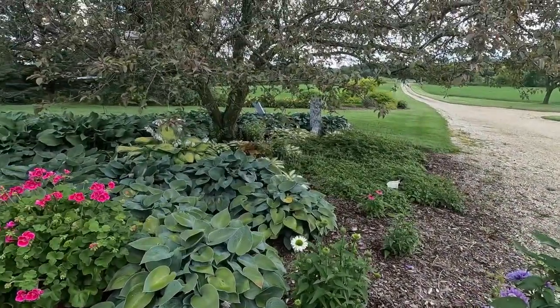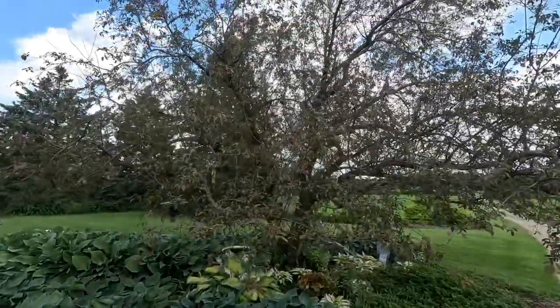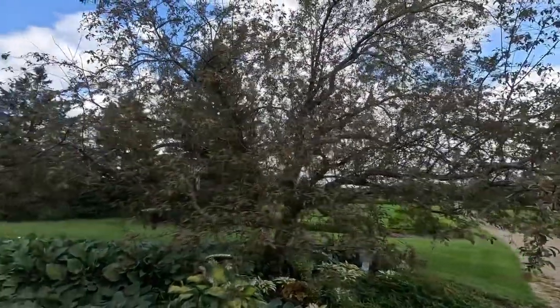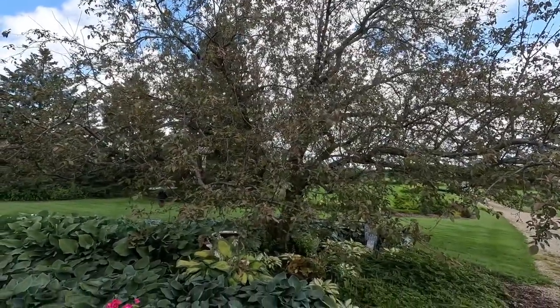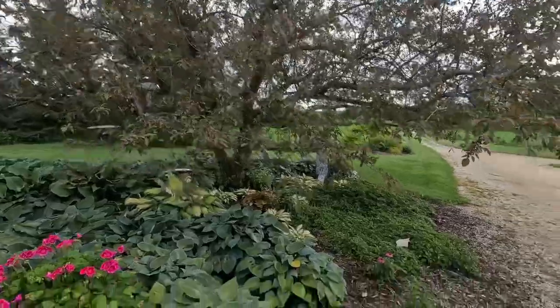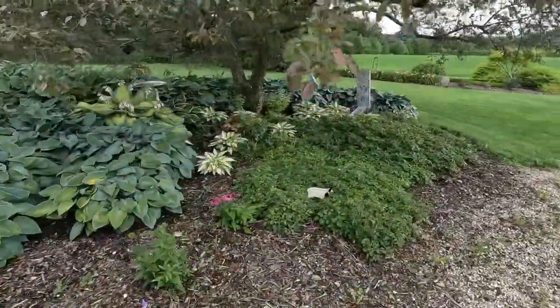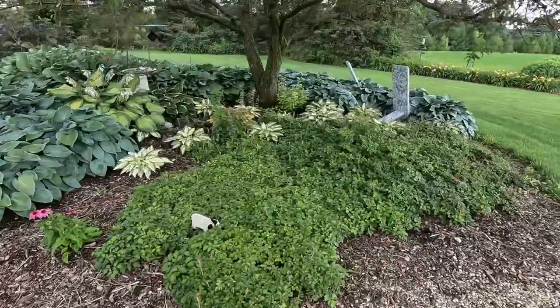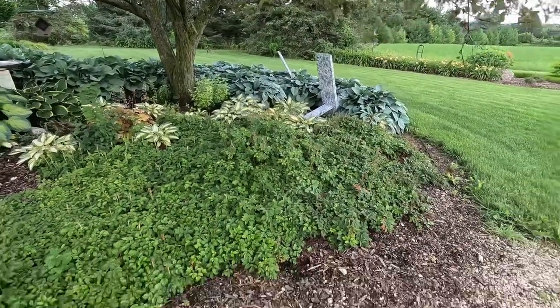We've got a lot of varieties of hostas underneath this tree — this flowering crab. If you watch my other videos, I'm not fond of it. It was here when I moved in and it may be coming out in the next year or two. Got some great astilbe over here — this is dwarf astilbe, Astilbe chinensis pumila. You can see the flower buds are starting to come up on that stalk.